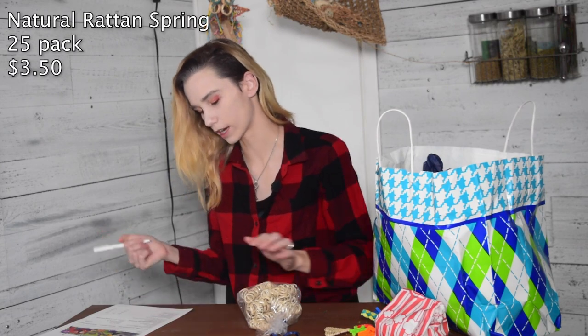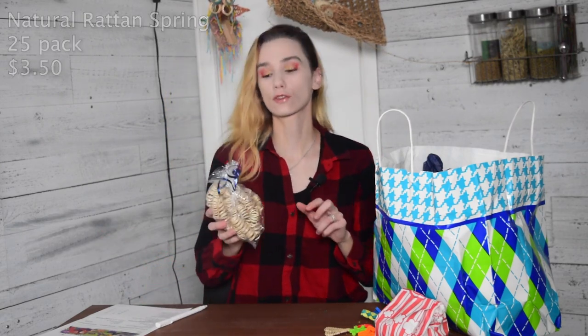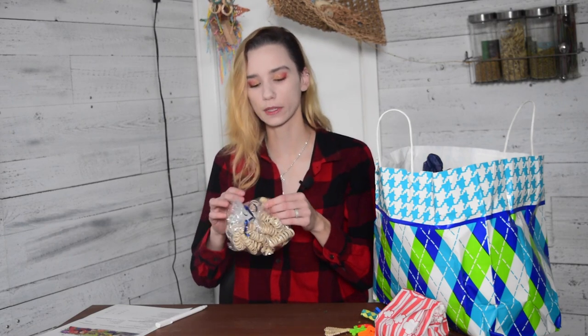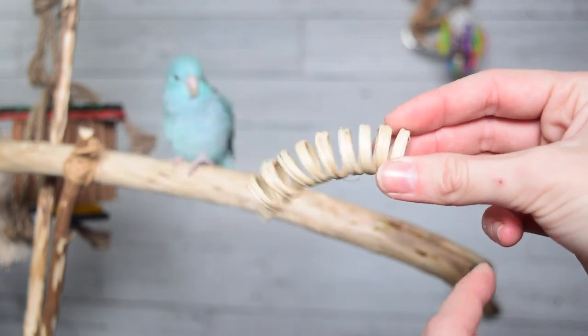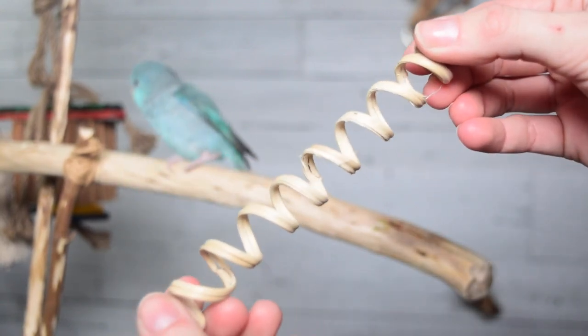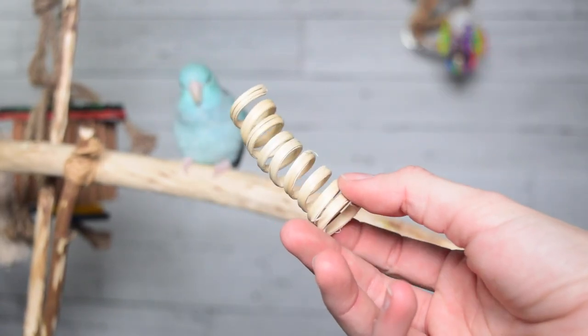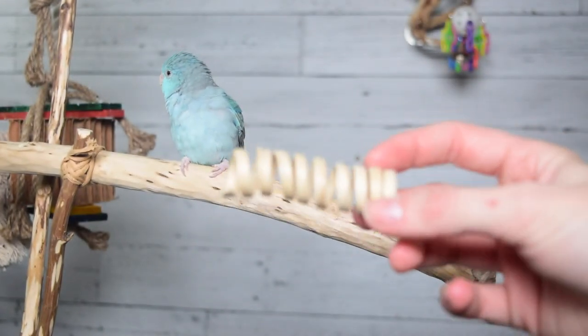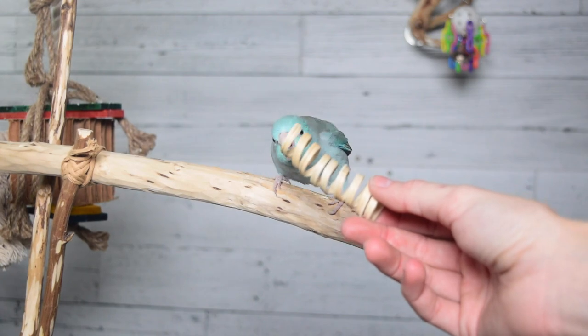This is most likely the natural rattan spring — a 25 pack for $3.50, so pretty cheap for 25 pieces. This is super cool. I always find springs made of really stiff, harder wood, but these are very springy and very soft. They are very mobile, so it'll be nice and easy for a bird to use this as a foot toy or for me to incorporate it into other toys. I could stuff it full of crinkled paper. I am so excited for this.